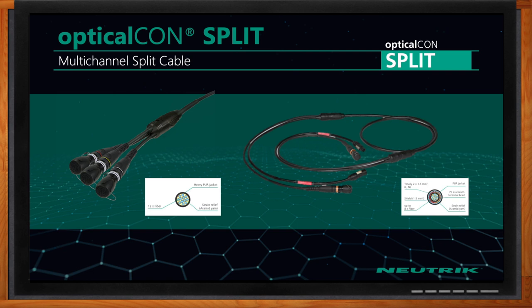For instance, you could have three quad connectors on one end, or two duos and a quad on the other end — anything that adds up to 12 channels.